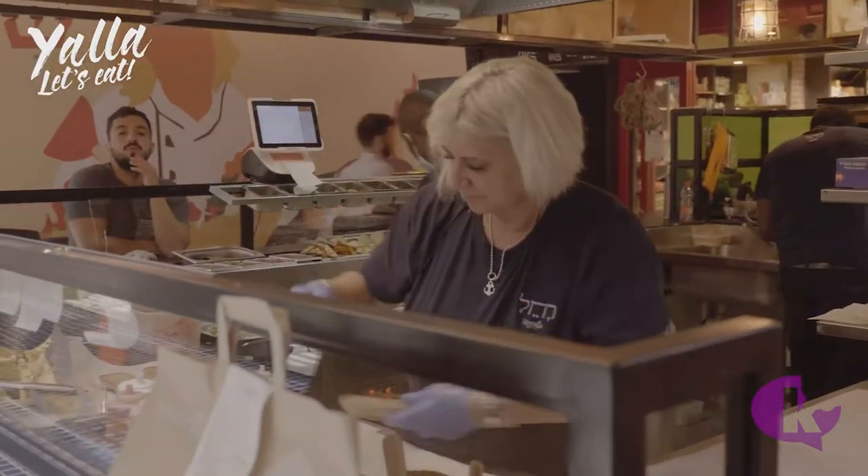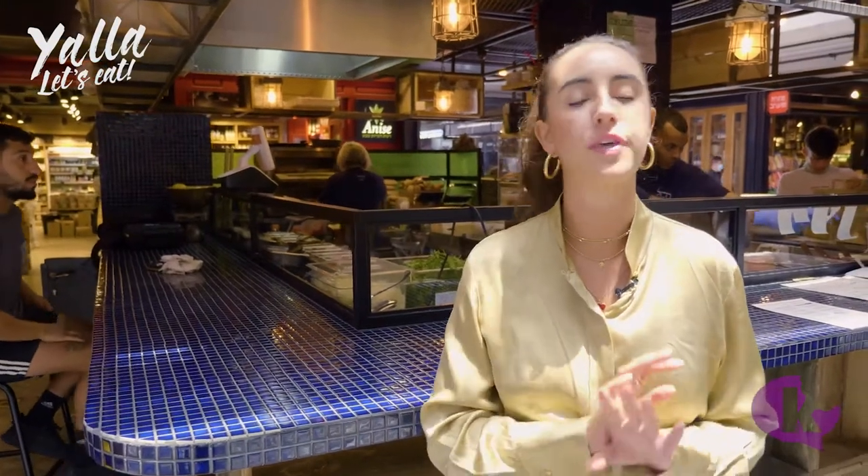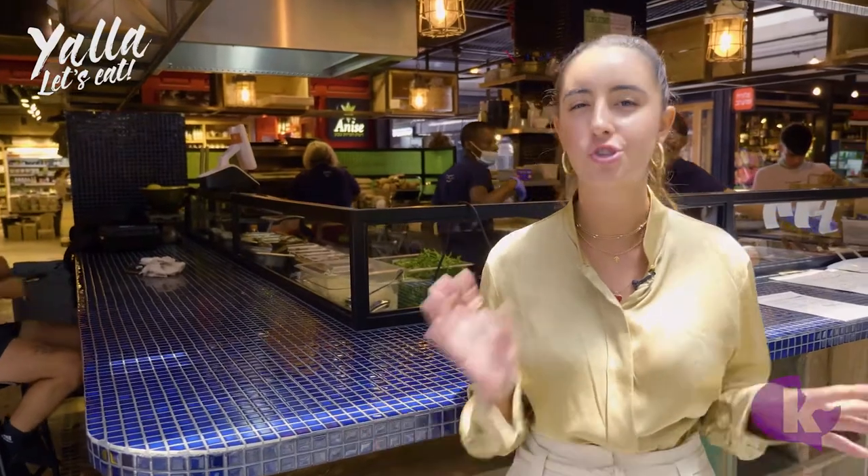Rachel has a concept where you tell her one thing that you don't like to eat, and she'll make a sandwich without you asking for any ingredients — she just feels your vibe. I'm going to go behind and tell her one ingredient I don't like, which happens to be beets, and let's see the sandwich she makes for me.